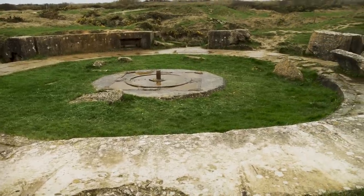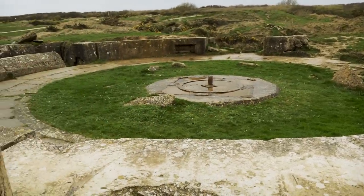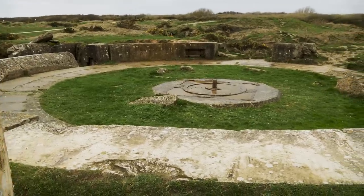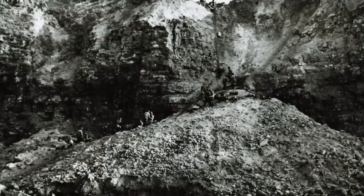Here is one of the 155mm gun emplacements that the Germans had here on Pointe du Hoc. They had four casemates that were already built, and this is one of the open gun emplacements. At around 7:30 in the morning on June 6th, Companies D, E, and F of the 2nd Ranger Battalion landed here at Pointe du Hoc. Using ladders and grappling hooks, they ascended a 90-foot cliff and assaulted the gun positions here at the Pointe — and that happened right here.